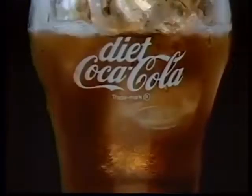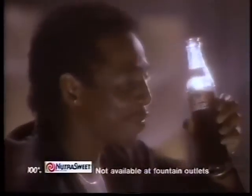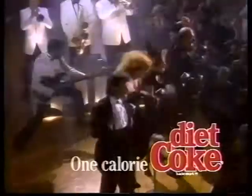Just for the satisfaction. Just for the awe. The look and the style of it — Diet Coke for the smile of it. One calorie. Just for the taste of it. Diet Coke.